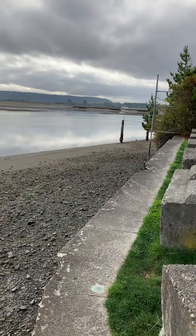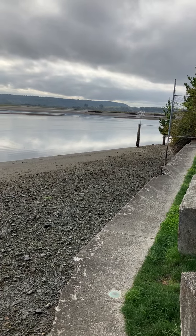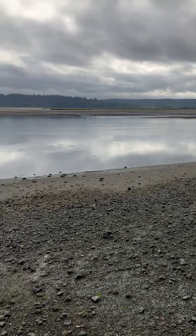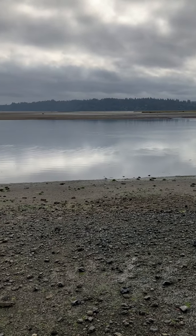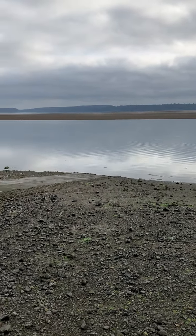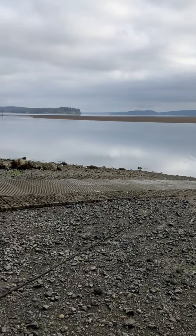There are a lot of boat launches over here. The Nisqually River is up on the right. This is like zero tide — if I'm not mistaken, this is zero tide right here.